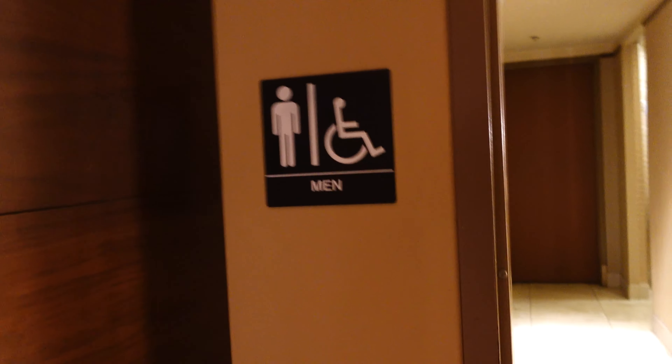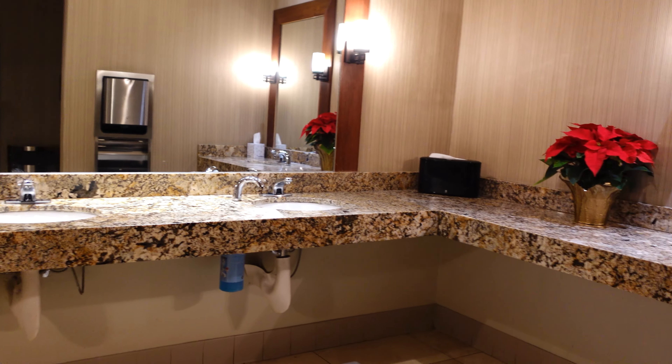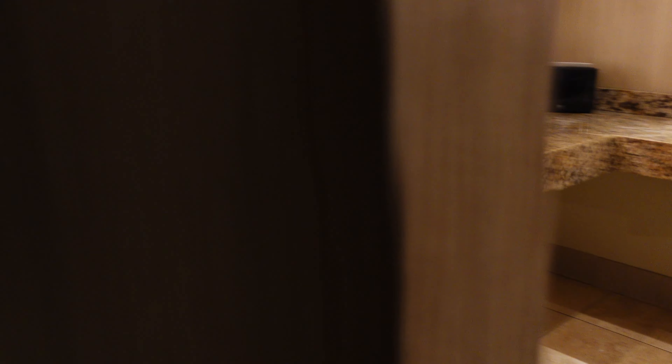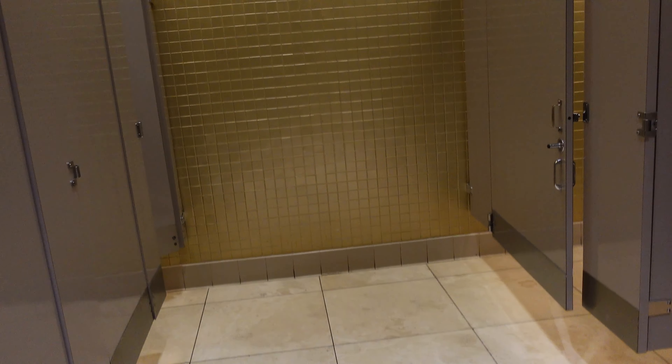As soon as you're done eating your breakfast burrito, don't be afraid to stop by the bathroom here. It's got multiple stalls so you're not waiting on another person — because if you're constantly waiting, it can ruin your day.